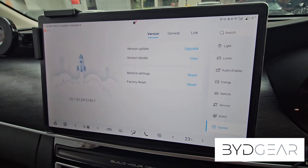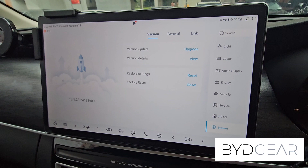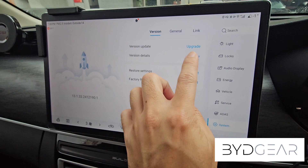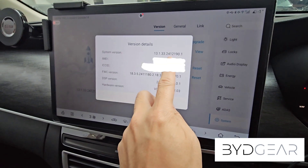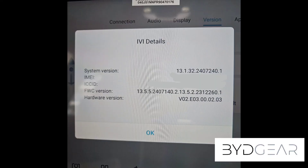Hello everyone, welcome to my channel. Today I'm going to share with you what the numbers mean in the software version in the BYD system menu. To see the version number, we have to access the system version, which is here under version details. From here you can see some of the numbers — the first one is the software version and the bottom one is the firmware version. Let's dive deeper into what the numbers actually mean.